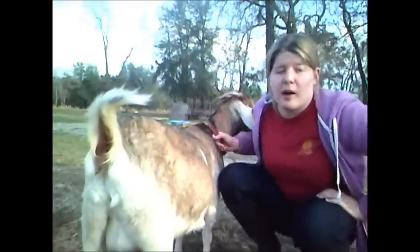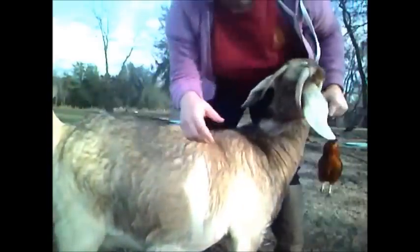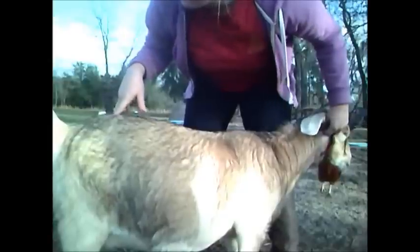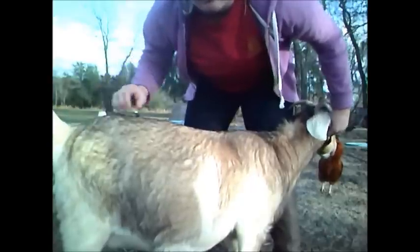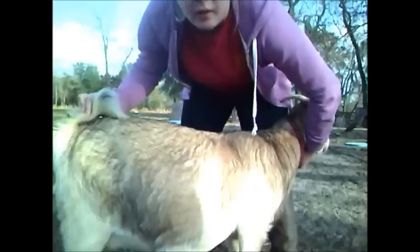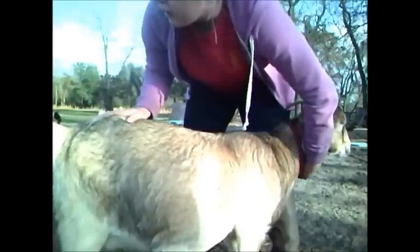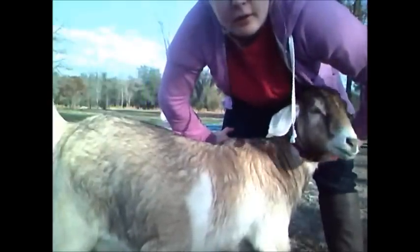The next thing I always look at, which is usually the telltale sign that they're about to have babies within a day or two, is right here — her tail head. This area is called the hook-to-pin. You can see the angle it's at right now; this means she's not going to have babies quite yet. When it dangles down, the tail head is going to be up really tight to the body and the hook-to-pin is going to be very slanted compared to what it is right now.